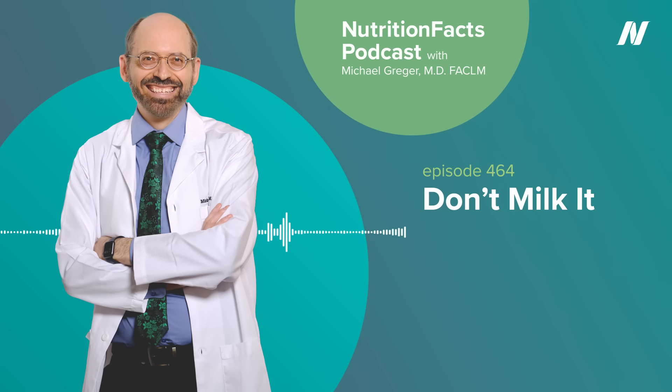Today, the effects of dairy milk on our health, and we start with the so-called milk pus test — that's actually what it's called — and what it tells us about the U.S. milk supply. Dairy cows might normally live for about 20 years, but are typically slaughtered for hamburger after just a few years old when they produce less milk and their profitability drops. But another leading cause of cow culling is mastitis, udder inflammation infections, which affect 99.7% of all dairy operations in the United States.